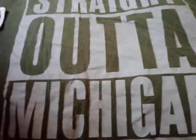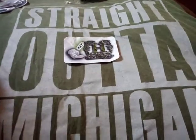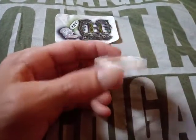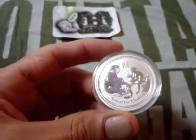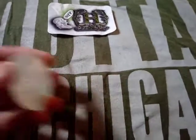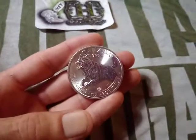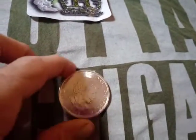Hey guys, doing a mail call. This is what I got from Coin Hunt Couple. Got this cool sticker, along with this — oops — this one's a half ounce. The Year of the Monkey, it's pretty cool. And I got this one which is an ounce — it looks like a wolf. I believe that's a five dollar coin.